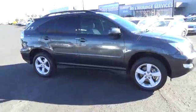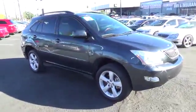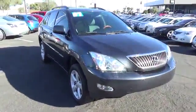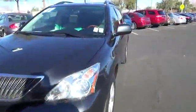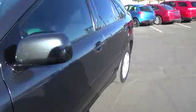Here are some of this vehicle's great options: stability control, power lift gate, keyless entry, steering wheel audio control, all-wheel drive, traction control, power passenger seat, anti-lock braking system.